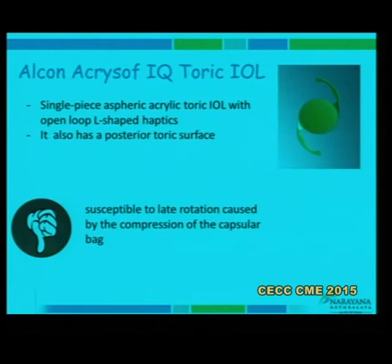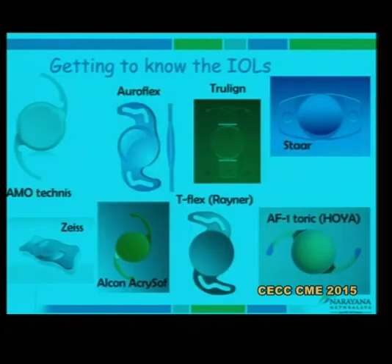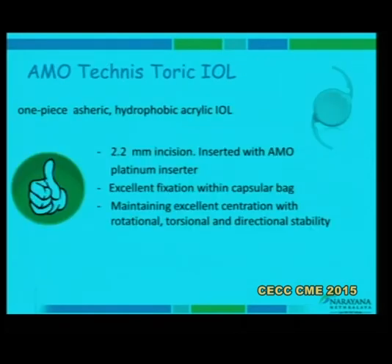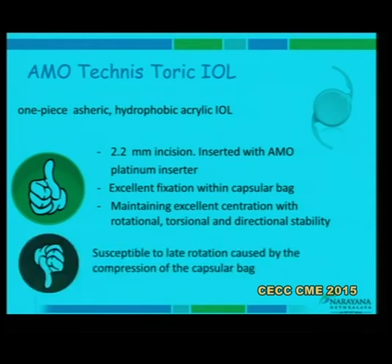The AMO Tecnis is something we have started using more recently. It is again very similar to the Alcon lens — 2.2 mm incision — with excellent fixation within the capsular bag, good centration, and very good torsional and rotational stability. It has the same compressional issues as the other toric lenses.